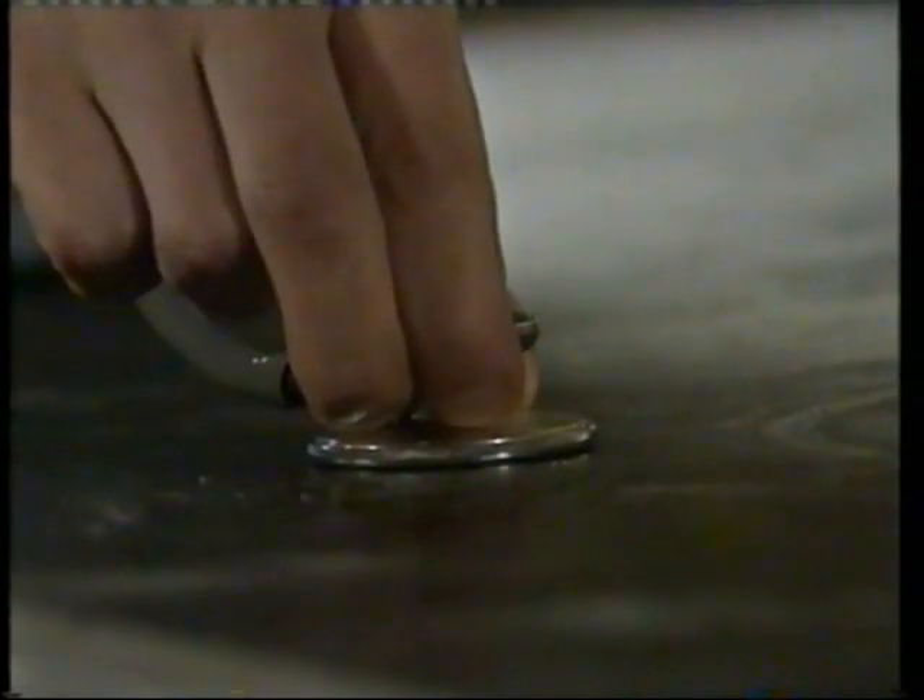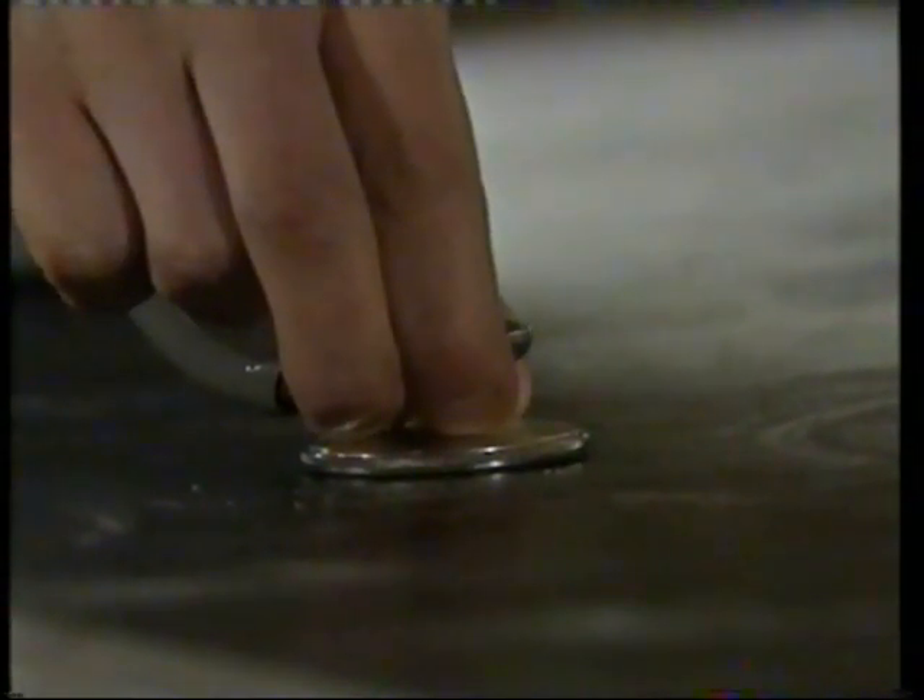Sound waves can travel through solid things like wood as well. The particles in a solid are packed together far more tightly than air particles. What difference do you think this makes to the sounds you hear?